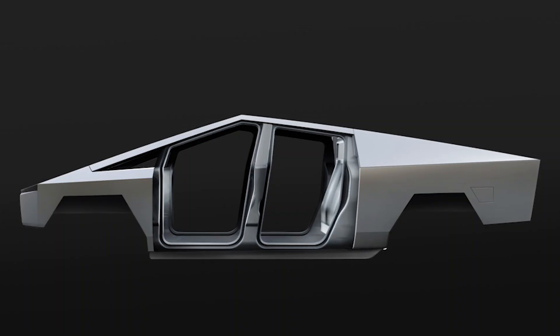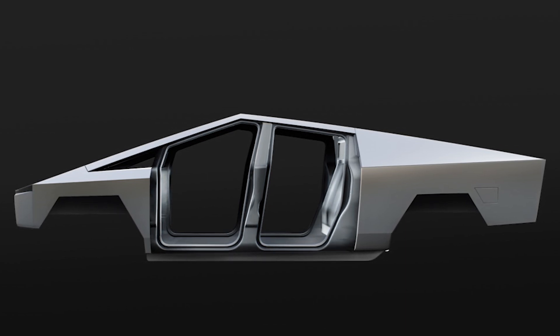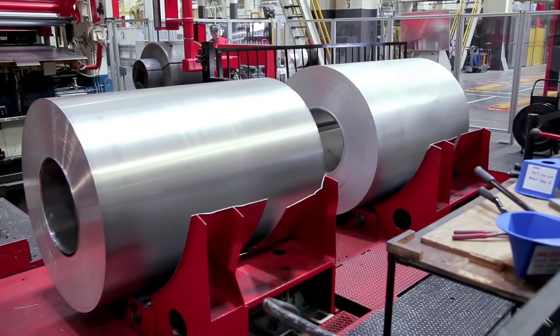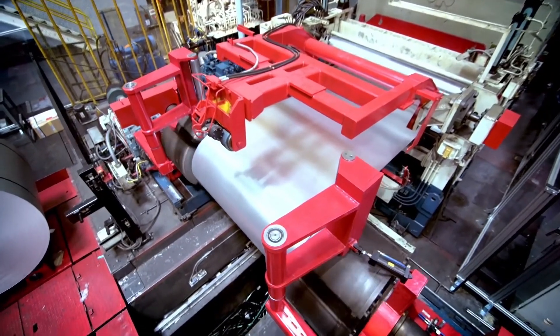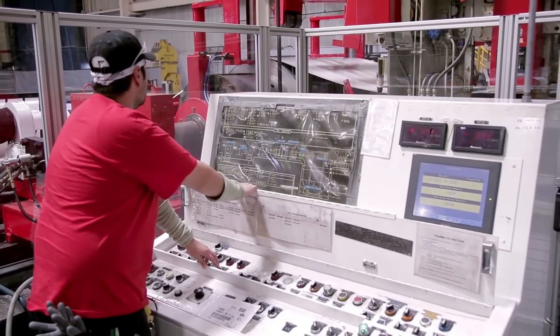There are no stamping machines stamping body panels. There is no paint shop. Let's look at a video from Wired a few years back showing how the Model S body is produced. Just to remind you, the Cybertruck body — its exoskeleton — is created from a single sheet of steel, which is laser cut, scored and folded. Done and dusted in one process.